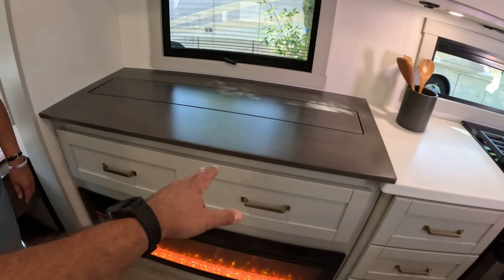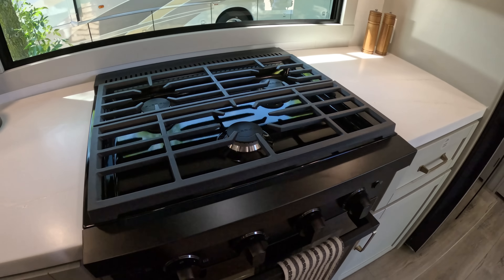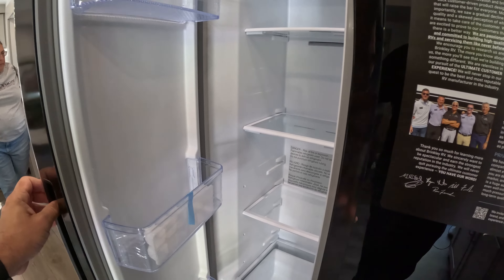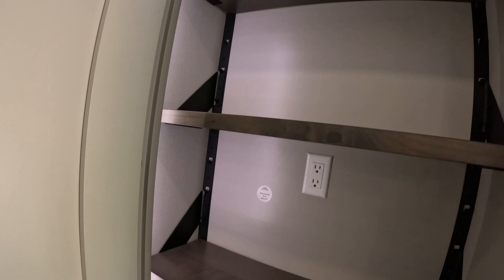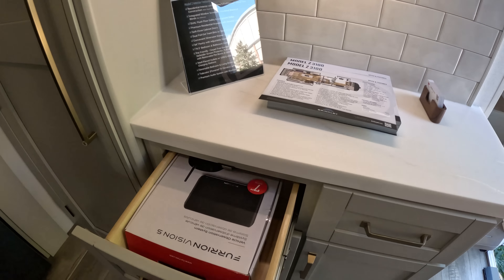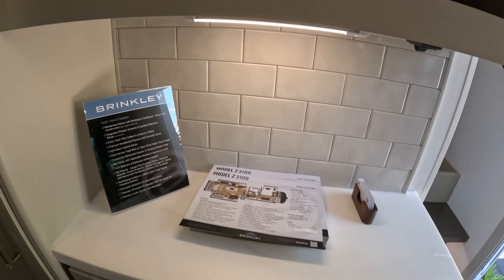And here we have a fireplace. And of course, this is a TV on an elevator here that goes up and down. Nice three burner stove with a large oven. Two door residential refrigerator here. Very, very nice. And here's our pantry — I'm assuming it's the pantry, look at that. Here we have a little counter space. By the way, very premium material — none of that cardboard. Drawers and more drawers and more storage.